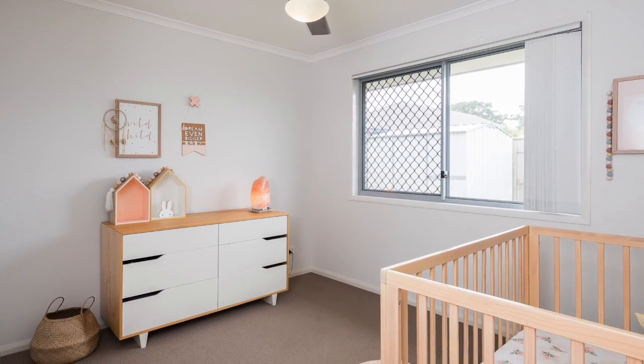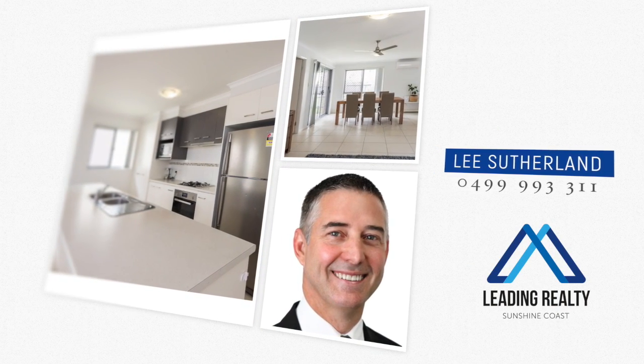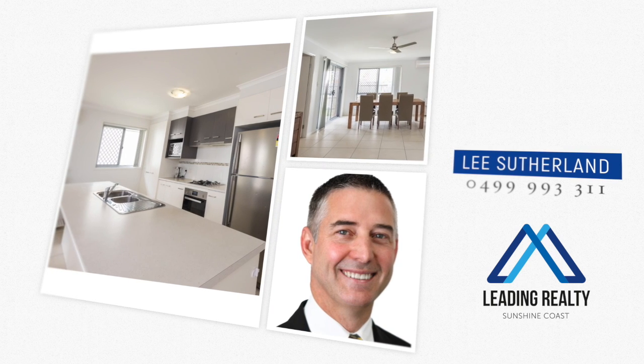The price range is accessible to both entry-level buyers and investors wanting to add to their portfolio. So don't miss out on this one — give Lee a call today and find out more.